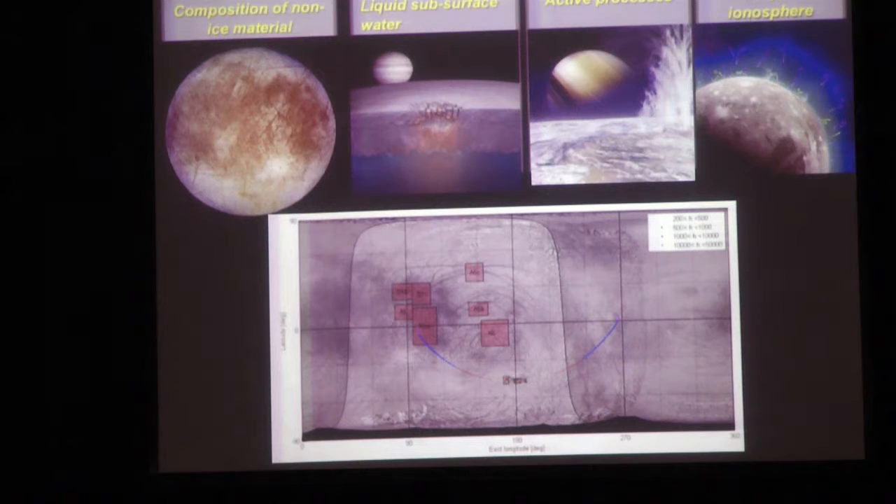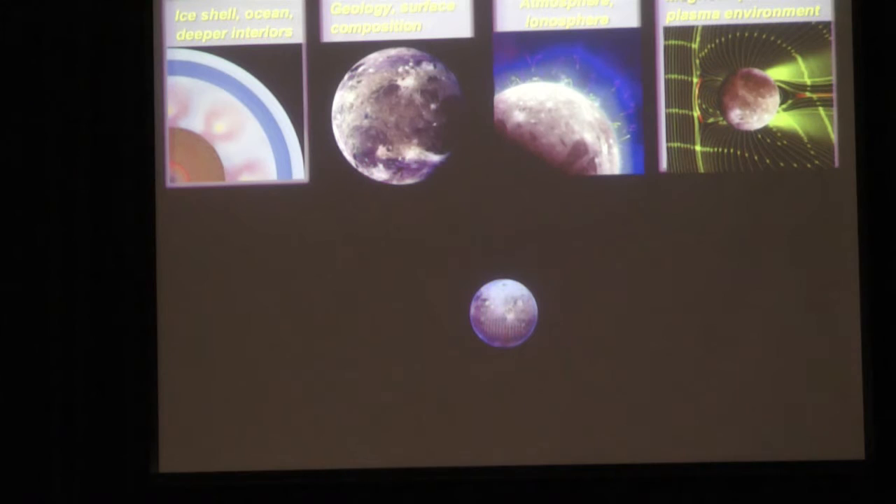During the two flybys, there are targeted regions that cameras will observe closely - those pink areas will be imaged at high resolution. For Ganymede, we have slightly different goals - we want to learn about the interior, how the magnetic field is formed, and how deep the water layer is. We want to learn about the geology, surface composition, and the difference between the poles and the equator where material from Jupiter's magnetosphere doesn't reach. Ganymede has a very thin atmosphere which we'll sample directly when passing through it.